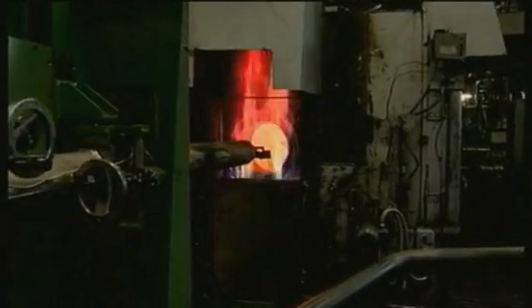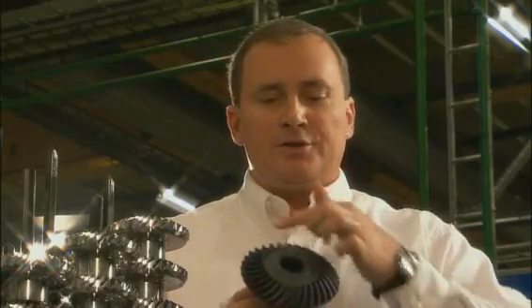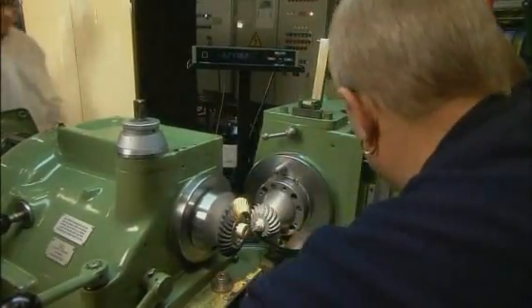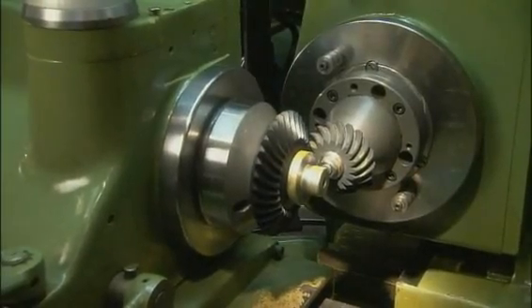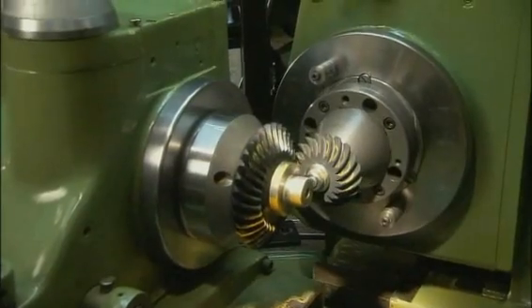After the gears are cut, they go through several additional treatment steps. First, a heat treatment process uniquely developed at Volvo. Shot peening then provides an additional 20% strength to the gear set, followed by a surface coating that provides exceptional durability. The gears are then matched in pairs to ensure they function together perfectly through the life of the product, before being sent to assembly to be placed in the gear case.